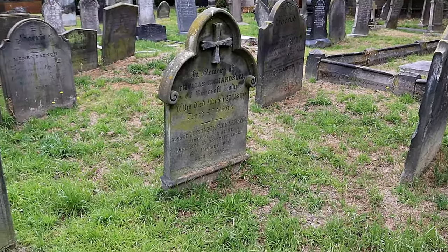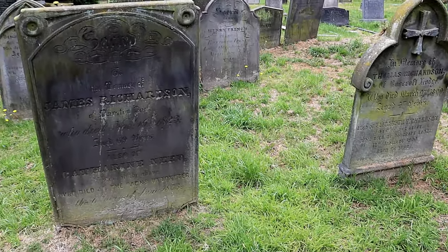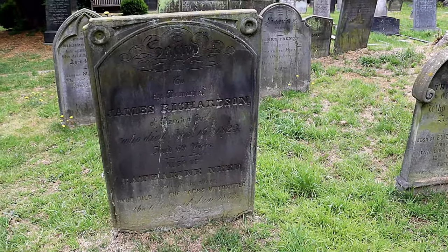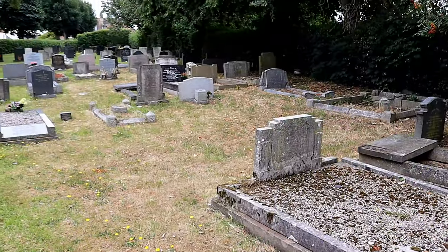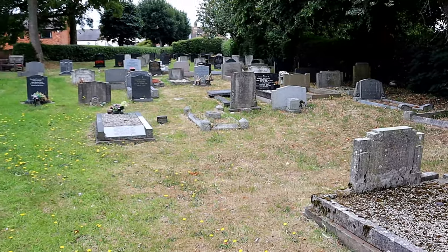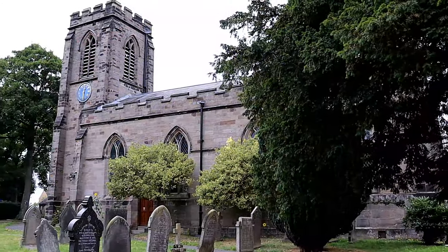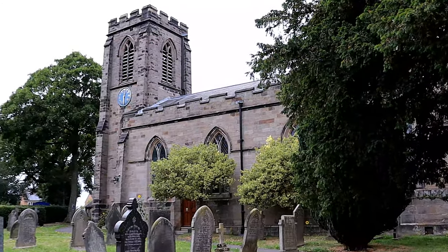St Lawrence's may not be the biggest or most elegant of churches that I have visited, but it has a charm and comforting aura built in a location with a long history. If you have enjoyed this episode, please like and subscribe, and I'll see you all next time for more historical churches.